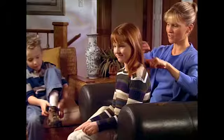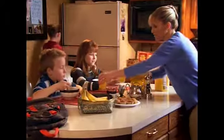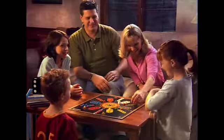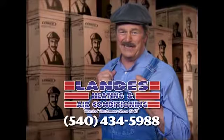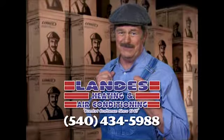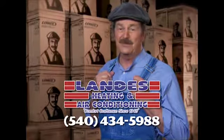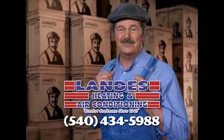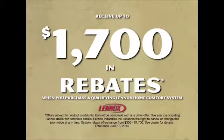We all want to give our kids the best of everything — the best nutrition, the best education, and the best place to grow up, even the air they breathe. Lenox strives to provide the best air quality for your family's home, free of indoor air pollutants. At Landis Heating and Air Conditioning, they can install a Lenox customized comfort system in your home. Let Landis sweat the details so you can relax in comfort. Call Landis Heating and Air Conditioning today. Get up to $1,700 in rebates.